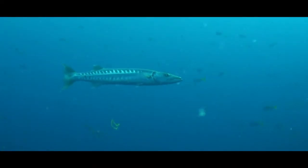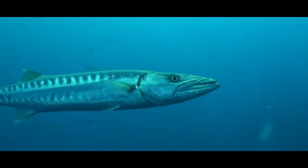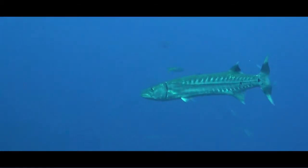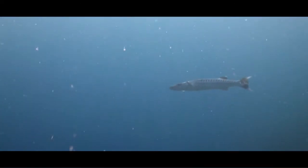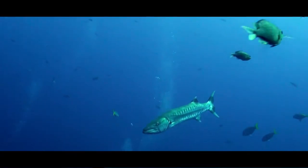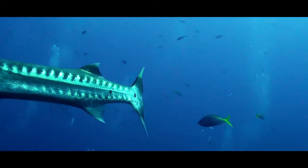To distinguish the Great Barracuda from other species, you can look for the black spots on the lower side of its body. The Great Barracuda is one of the largest of all Barracuda species — it can grow over 2m in length and weigh over 45kg. This fish has sharp teeth and very powerful jaws, and all these characteristics make it one mean-looking fish.